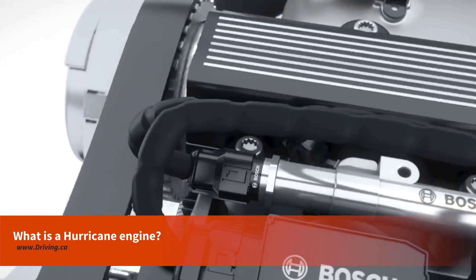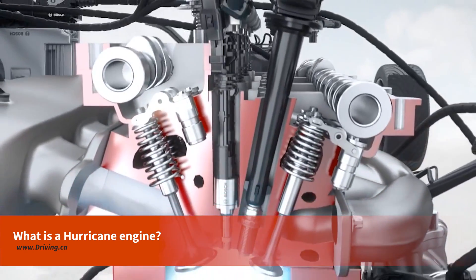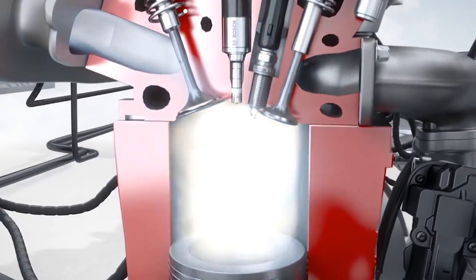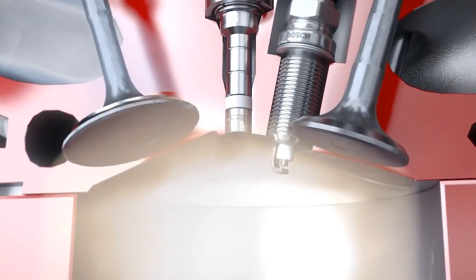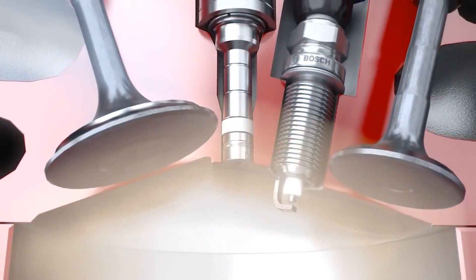Engines explode gasoline to make power. That takes place inside of the engine's cylinders, where the most important stuff inside of an engine happens. A cylinder is like a tiny little home designed for the sole purpose of exploding gasoline. Most passenger vehicle engines have four, six, or eight cylinders, each identical to the rest.